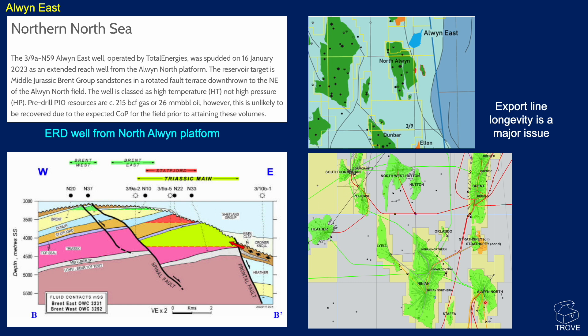North Alwyn used to export its oil to Ninian, but about 20 years ago they decided to take the oil straight across around the bottom of the Pelican field and into South Cormorant and into the Brent system pipeline. That export route will control how much they can recover if the well is successful. It's a high temperature but not high pressure well, with resources of about 215 billion cubic feet of gas or 26 million barrels of oil. If Cormorant platform ceases operation, there won't be any export route, but new infrastructure may come into the region around Hutton and northwest Hutton.